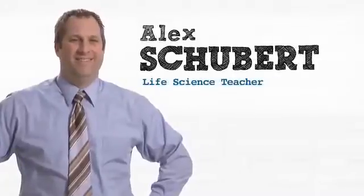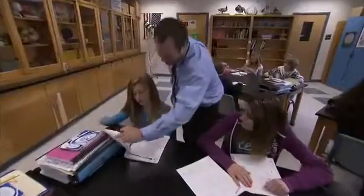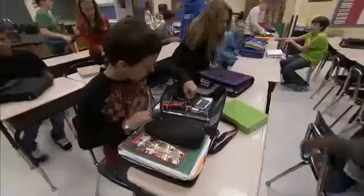My name is Alex Schubert. I teach seventh grade life science at Elizabethtown Middle School. Teachers have the ability to take a child that may not see their true worth or their place in the world and help them find that. There are 30 sets of eyes on me and it's really important for me to do a good job because I want students to learn from me and I want to be a great role model for them.